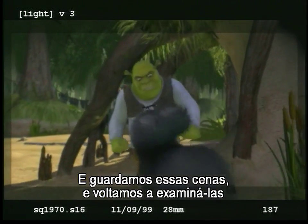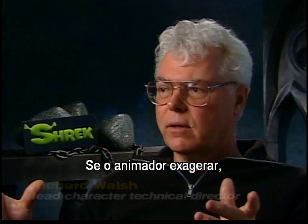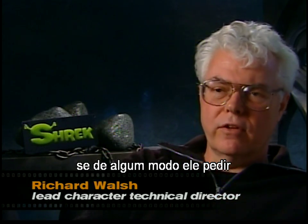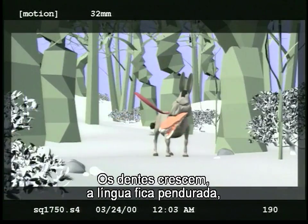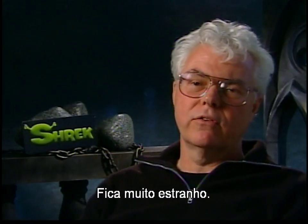We've saved some of those early renders and look back at them every once in a while for a good laugh. There's a case where if the animator accidentally goes off the end — asks for a shape that's not there — the face blows up, literally absolutely blows up. The teeth pop out, the tongue sticks over there, the eyeballs pop out. The whole thing just blows up. So it's kind of freaky.